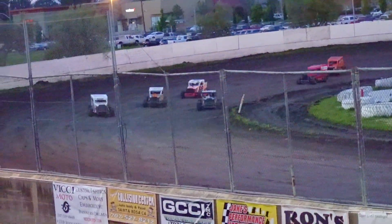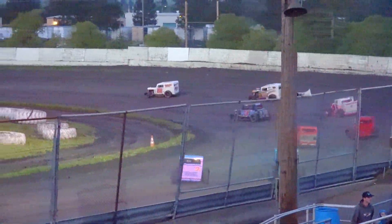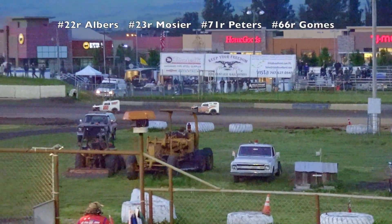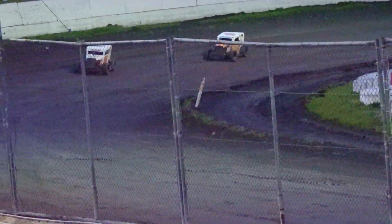John Peters just got passed on the outside by Zach Albers. Zach Albers to the point. Here's Dave Mosier busting out from the back as well. Zach Albers now your leader. Dave Mosier is second. Third is John Peters, fourth is Scooter Gomes, fifth is Marty Weister coming through the back as well.